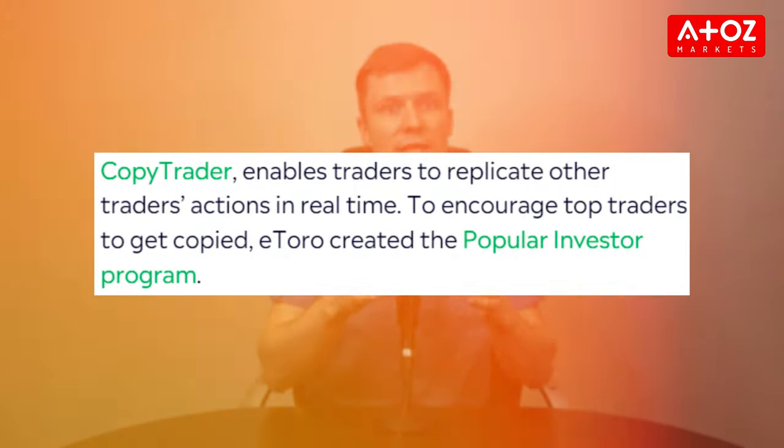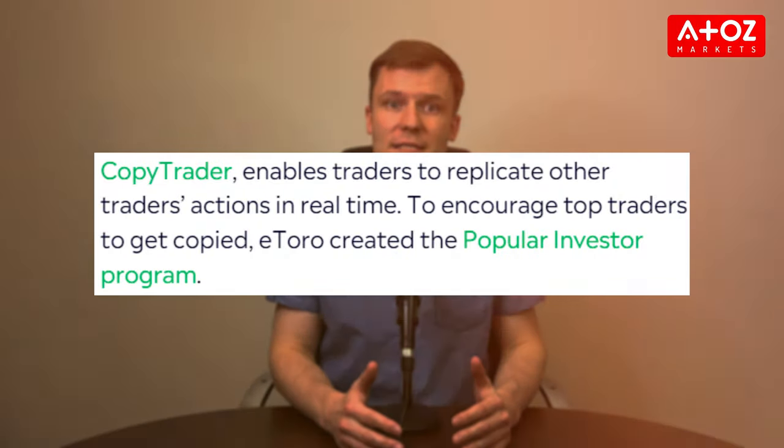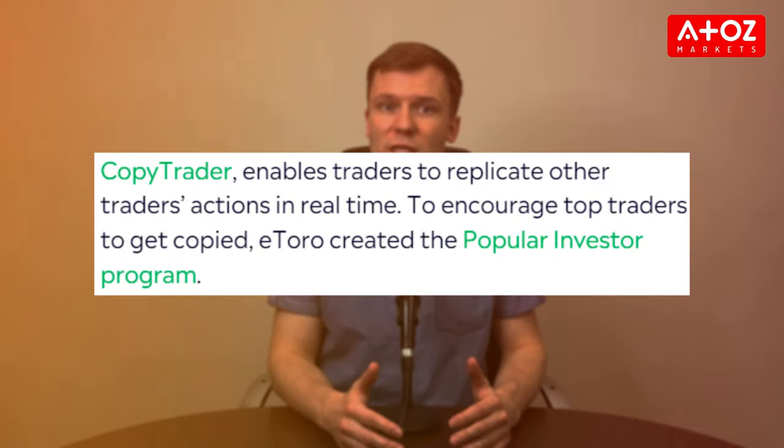And let's not forget about their copy trading feature, where you can piggyback off the success of top traders without breaking a sweat. When it comes to what you can trade, eToro doesn't disappoint. They've got over 3,000 instruments on offer, including currencies, commodities, stocks, ETFs, and even cryptocurrencies. Talk about variety.